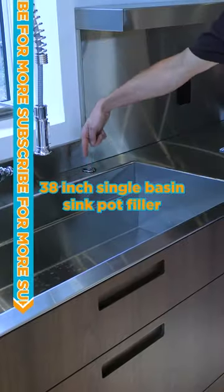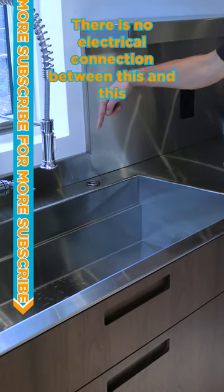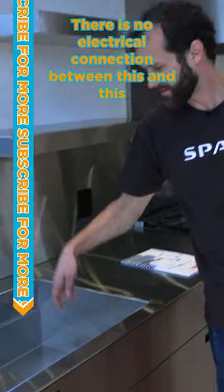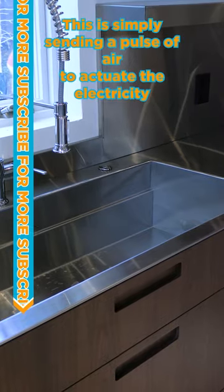Pot filler, a disposal air switch. There is no electrical connection between this and this. This is simply sending a pulse of air to actuate the electricity for the disposal.